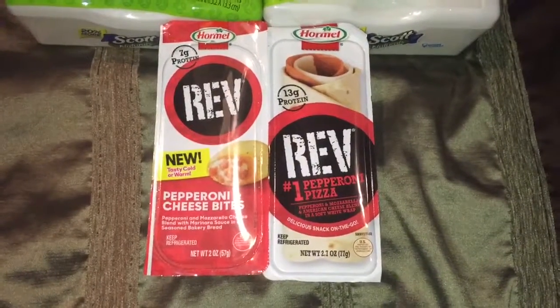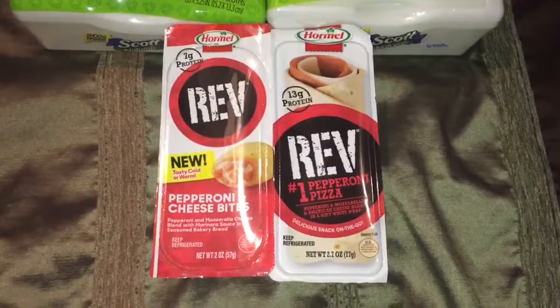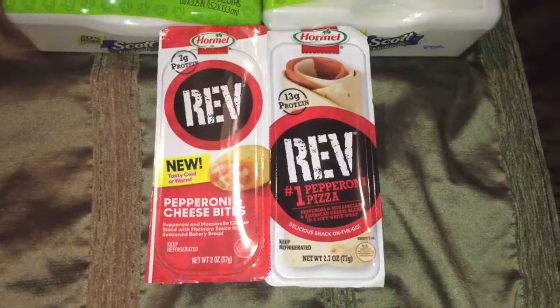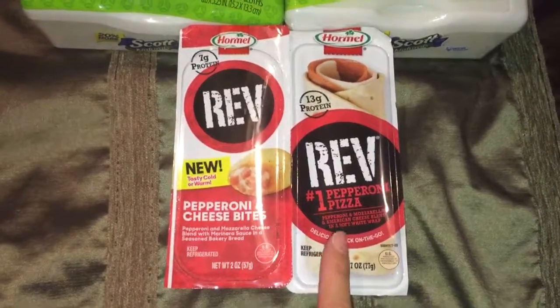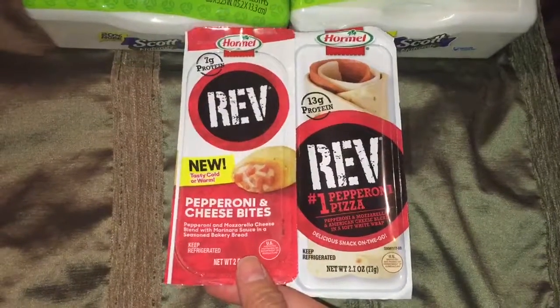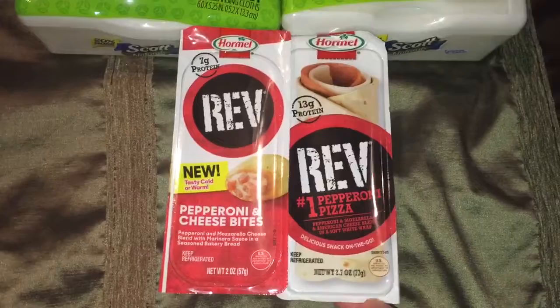You can also check it out from the Hormel website, which I will leave the link down below. After the coupon doubled, it's like getting it for $0.50. However, there's also an Ibotta rebate for each one — $0.50 for the bites and $0.50 for the wraps. So here's my receipt.